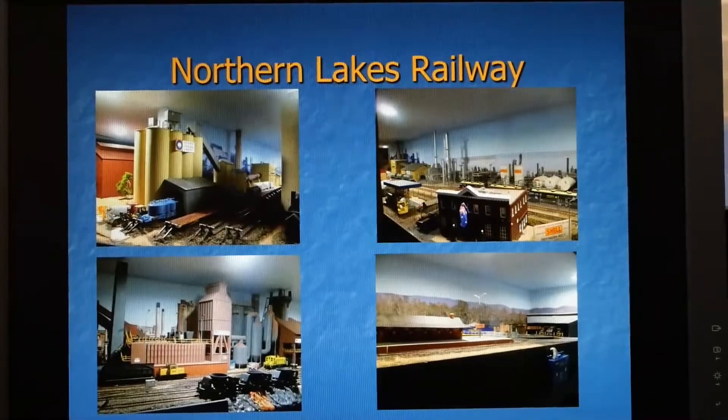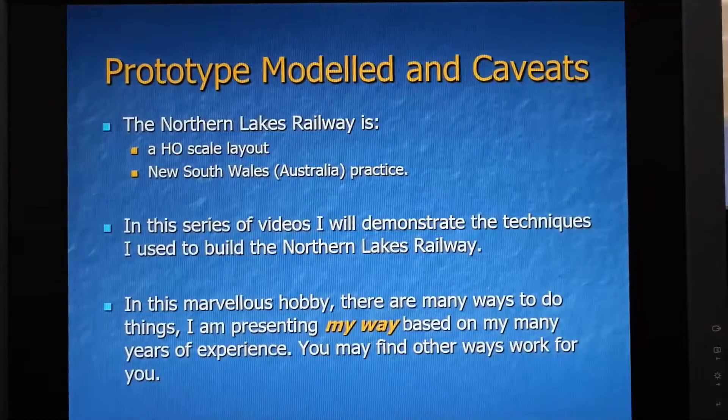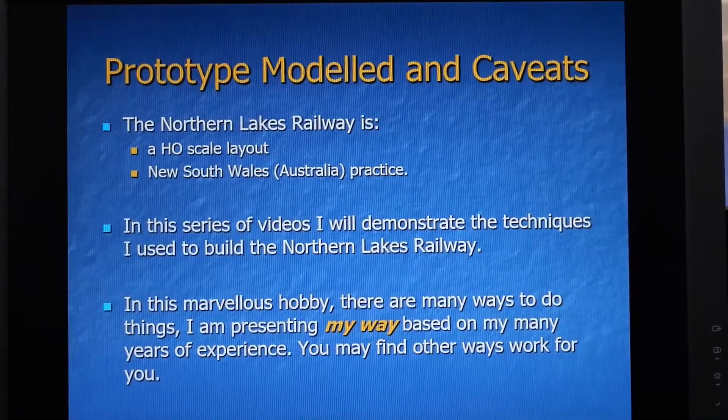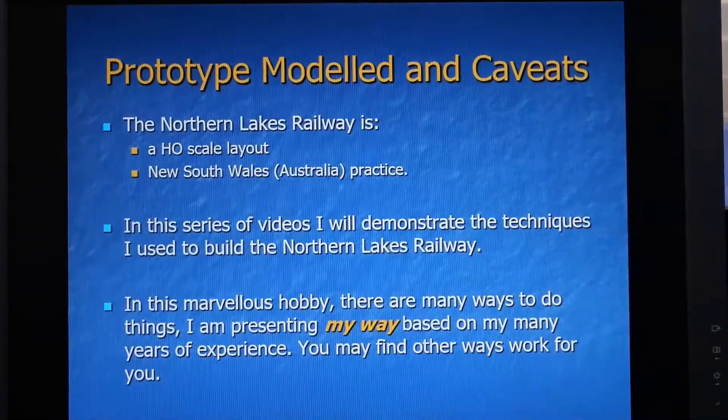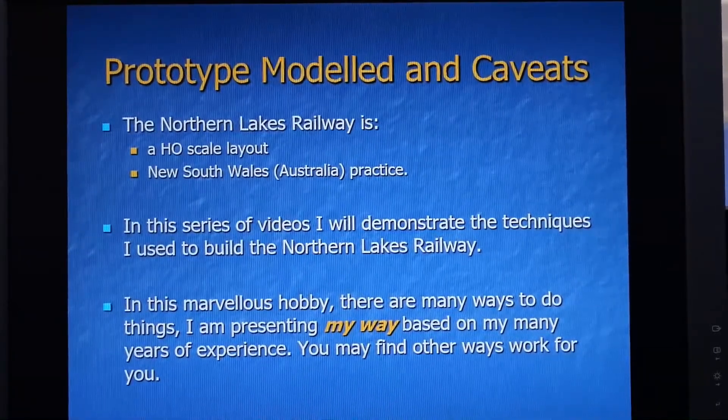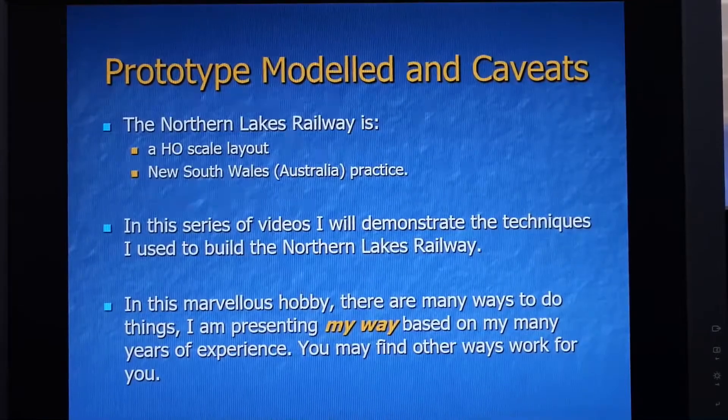My railway is based on New South Wales practice and prototype. I have many industries on the railway including cement works, steel works, oil refineries and granaries. It is all on New South Wales practice. In this series of videos I will demonstrate the techniques I have used to build the Northern Lakes Railway. There are many ways to do things and I'm presenting my way based on my many years of experience.